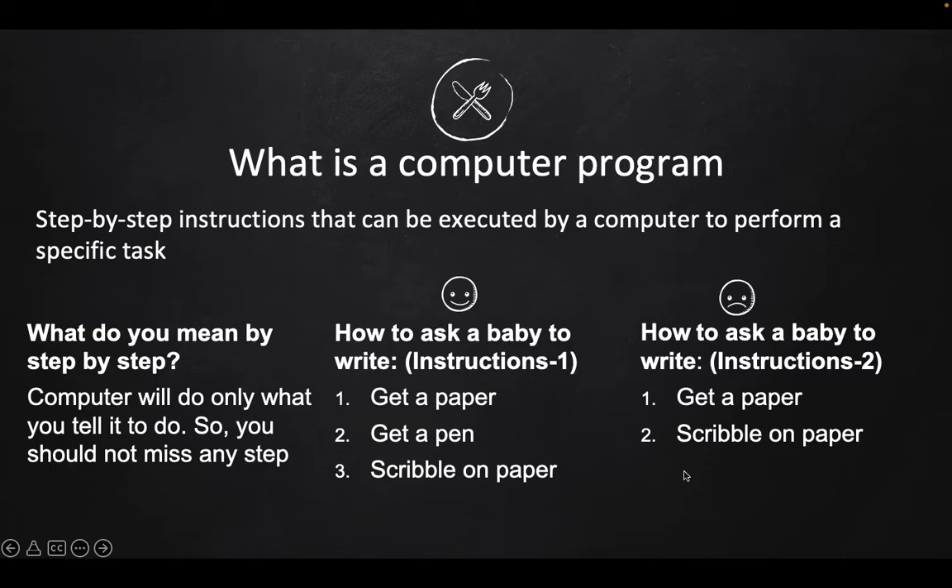Just assume this following example: let's say you want a baby to write something on paper. Consider the instructions on the right hand side of the slide — you told the baby to get a paper, then scribble on the paper. The baby is a little lost because you did not tell them to get the pen. Now consider the good instruction set in the middle of the slide: first get a paper, then get a pen, then scribble on the paper. Now the baby is successfully able to write something on the paper.